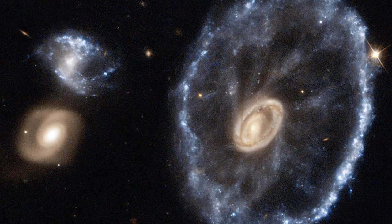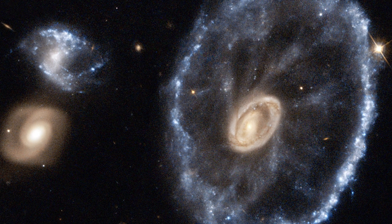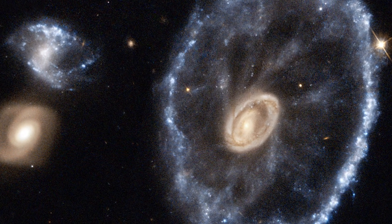The Hubble Space Telescope took this image on December 27, 2010. However, it was later enhanced by astronomers.